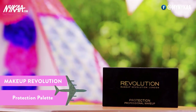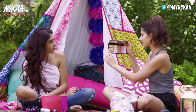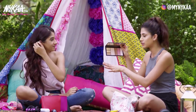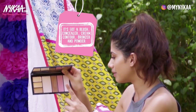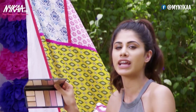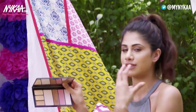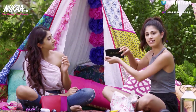This is the Makeup Revolution Protection Palette. What I love about it is it's got concealer shades, a cream contour from light to dark, a contour slash bronzer, blush, highlight, and a powder — so it's got everything you need. You don't have to carry separate products for bronzer, blush, etc. It's perfect for travel and it's so compact.